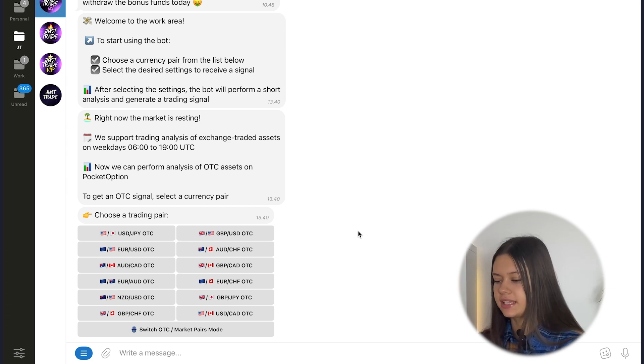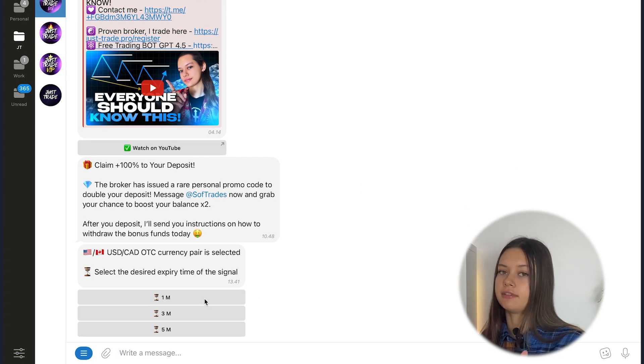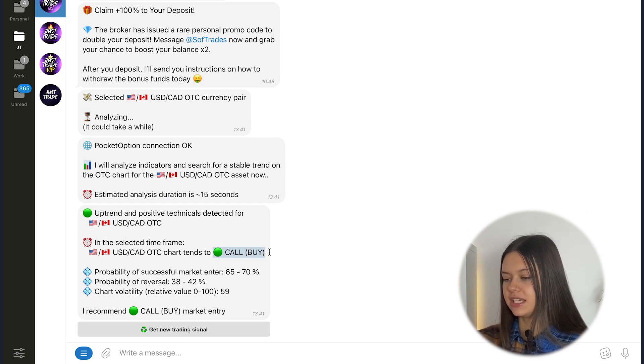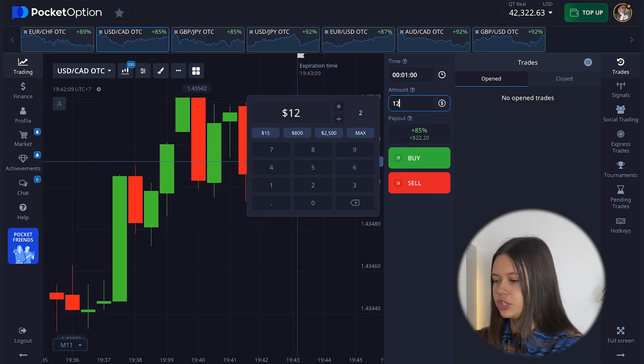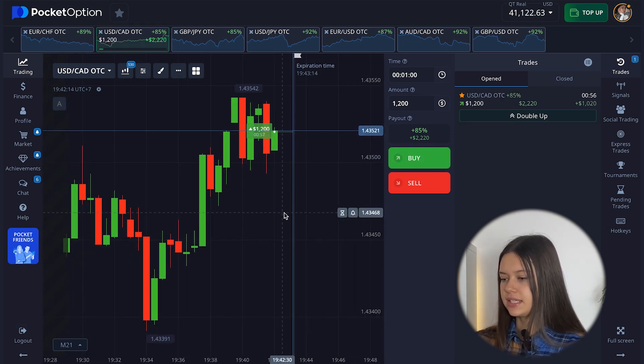Without analysis of the chart, you can repeat my results already now, because all you need to do is just choose the trading pair and expiry time, take your signal, and then take your confident profit. Let's go to my bot again — next my trading pair will be Dollar/Canadian Dollar OTC, expiry time one minute. My bot analyzes the chart and gives me a signal to open a call position. Go to the broker, choose the right currency pair, and I want to open my position from $1,200 on call.